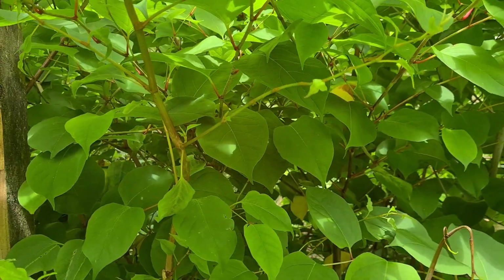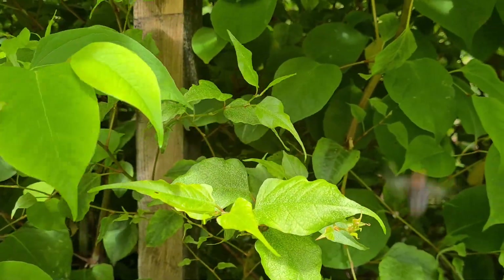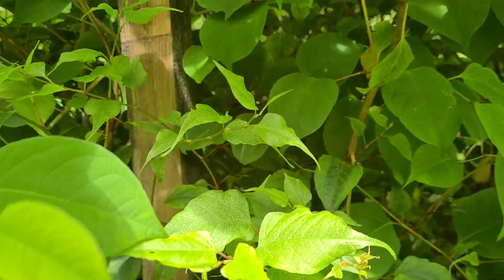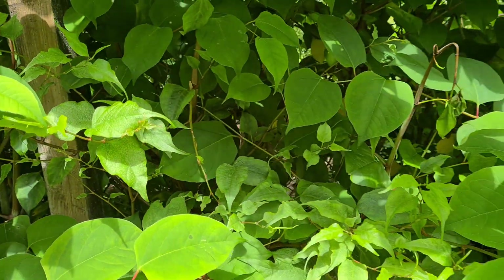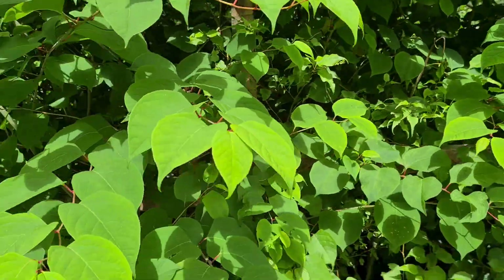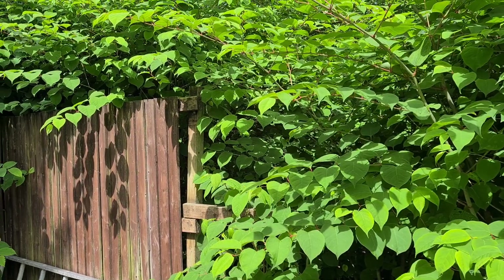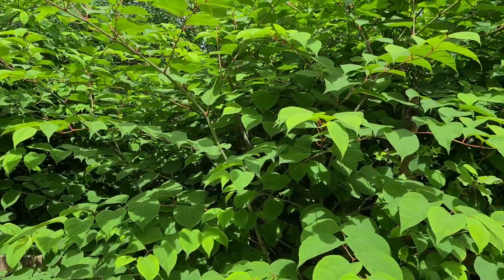In here we've even got a bit of bindweed tying itself around the knotweed, using it to climb up and get some sunlight. So there's a fair bit of work to do here to clear this. June, as I said — this gives you an idea of what it looks like. We've got until September before it starts flowering.